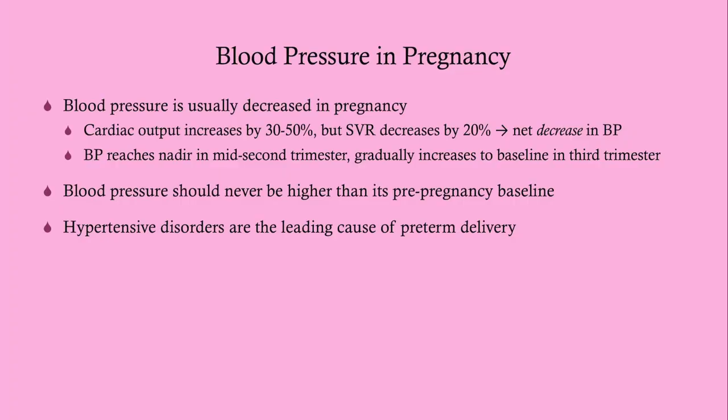Blood pressure is usually decreased in pregnancy. Although there is a higher volume state, there is a decrease in systemic vascular resistance, so the net effect is lower blood pressure. It reaches its nadir in the mid-second trimester and returns to baseline in the late third trimester. Blood pressure during pregnancy should never exceed the pre-pregnancy baseline. Hypertensive disorders are the leading cause of preterm delivery.